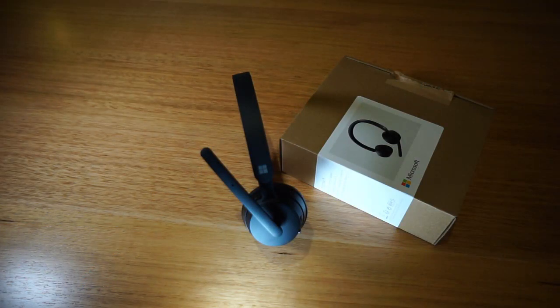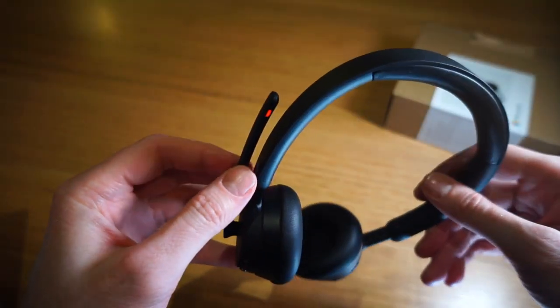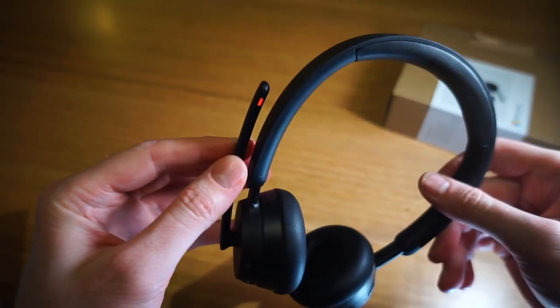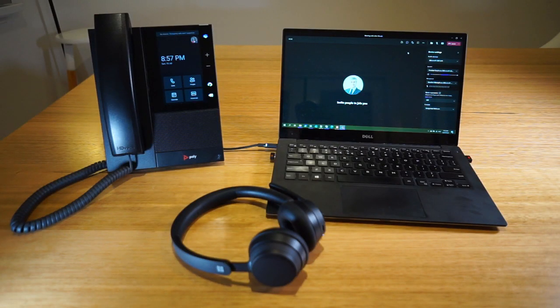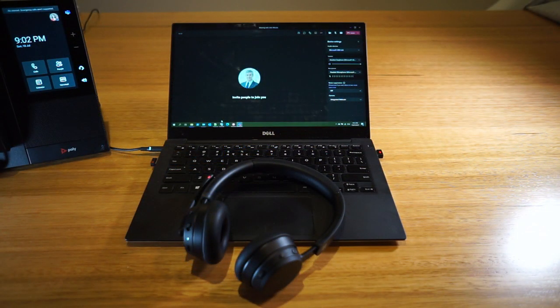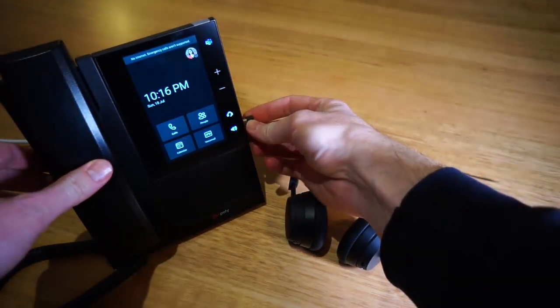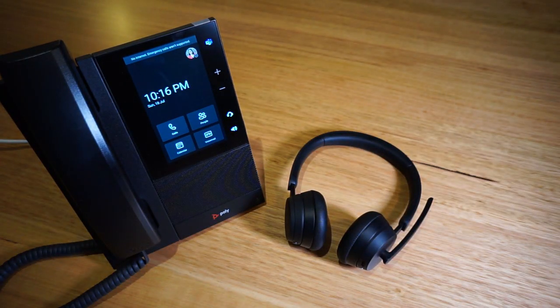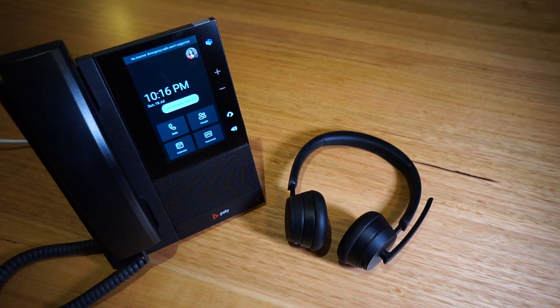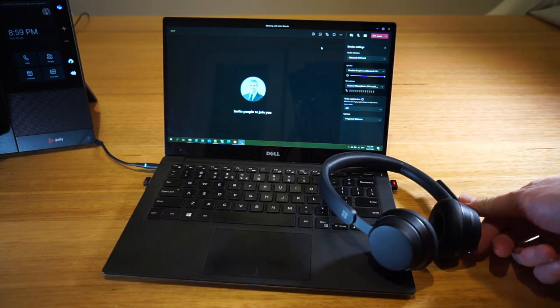The mic boom is on the left ear cup and can't be rotated the other way, which means you can only wear the headset with the boom on the left side. The headset ships with a USB-A dongle, and when you plug it into the PC it will be automatically selected by the Teams client as your audio device, which is a great feature. The headset can be paired with one other device in addition to the dongle. It's important to use the dongle rather than directly Bluetooth pairing with your PC, as you'll get much higher audio quality. The dongle also has an LED indicator that tells you if you're in a call or on mute.